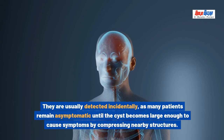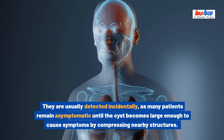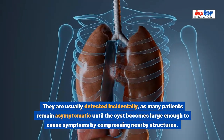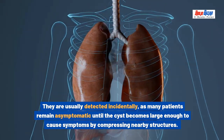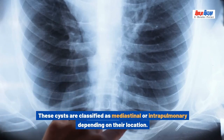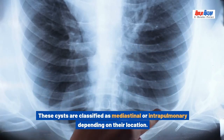They are usually detected incidentally, as many patients remain asymptomatic until the cyst becomes large enough to cause symptoms by compressing nearby structures. These cysts are classified as mediastinal or intrapulmonary depending on their location.